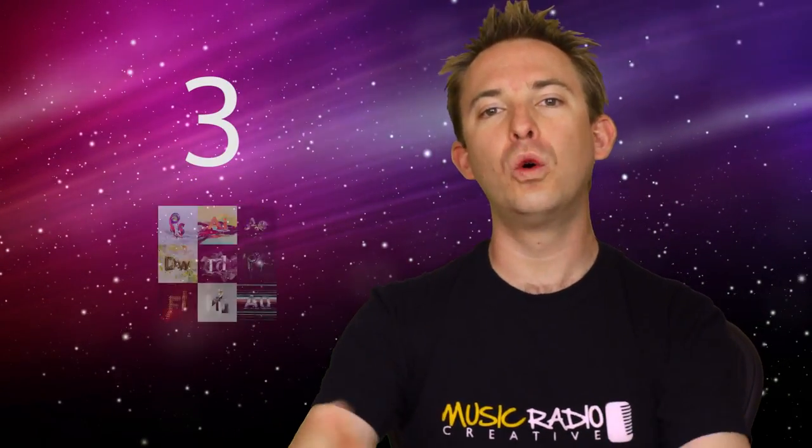Reason number three: you'll own all of Adobe's fantastic Creative Cloud software, and you'll get access to fast and frequent updates through the cloud.